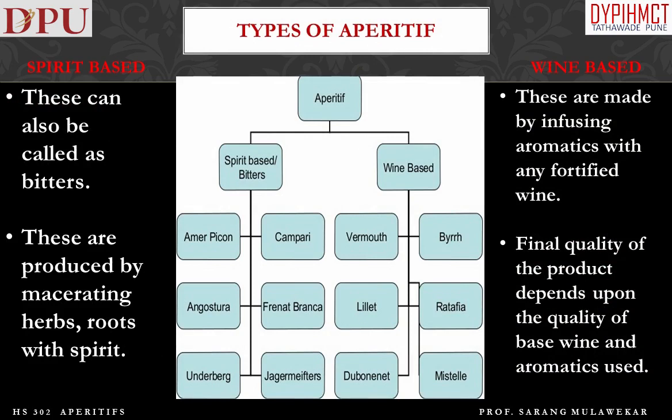Spirit-based aperitifs can also be called bitters. These are produced by macerating herbs, roots, or other botanicals with spirit. Wine-based aperitifs are made by infusing aromatics with any fortified wine. The final quality of the product depends upon the quality of base wine and aromatics used.